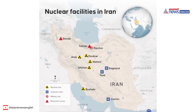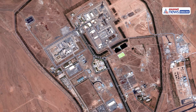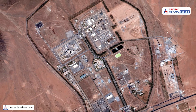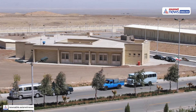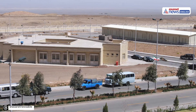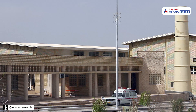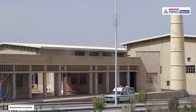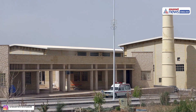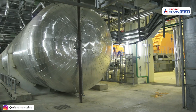Iran has enriched uranium to 60% uranium-235 — a level far above what's needed for civilian power, and alarmingly close to weapons grade. As per experts, with enough 60% uranium, Iran could further enrich it to 90% in a matter of weeks if it chose to do so. This is the heart of today's crisis. Israel fears Iran could break out and build a bomb before the world can react.